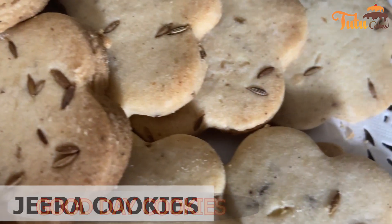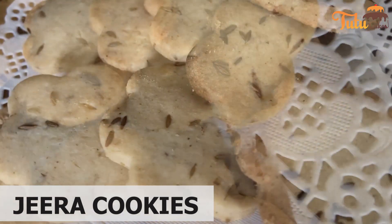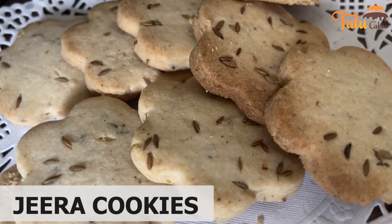Then, we have made Jira Cookies. Jira Cookies have a little sweet and salty texture. This is a perfect snack for tea time.